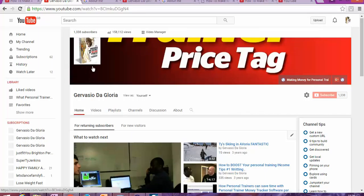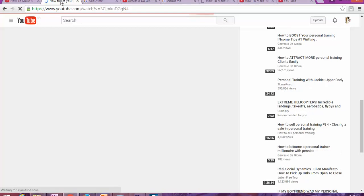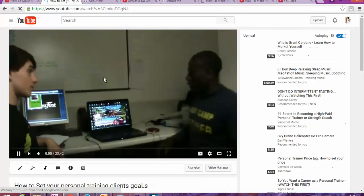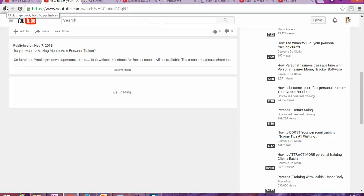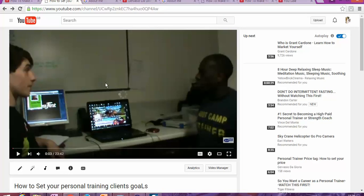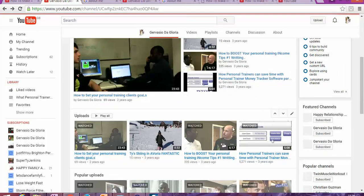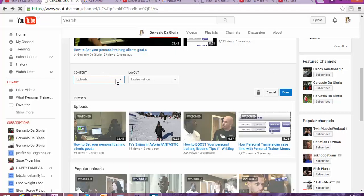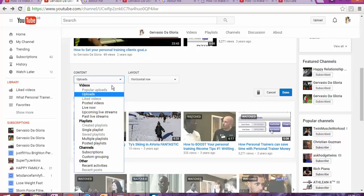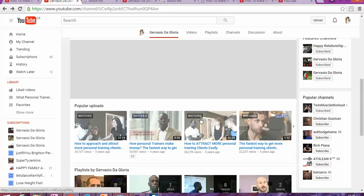Once you've done this, the next task is to add features or add sections. We're going to go back to the settings where we were, because you want to add sections to your YouTube channel. If you want to edit the sections — for example, instead of showing your latest uploads you can change it to something else — you can see the options available.